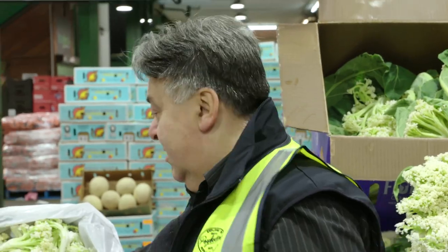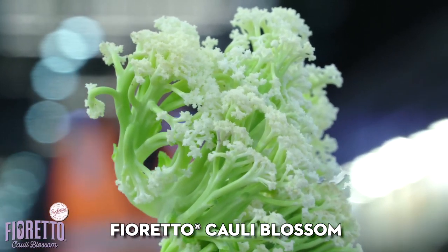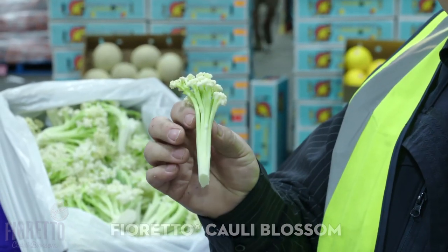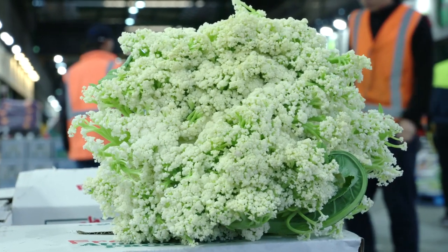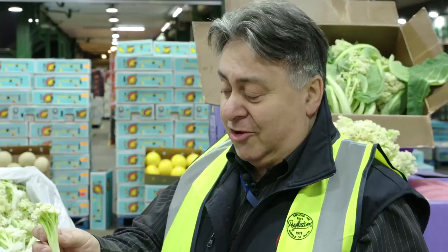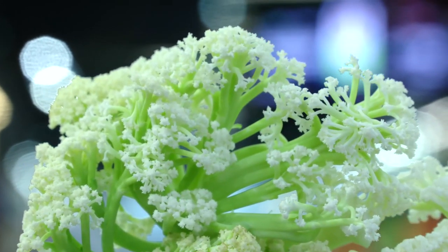We've got a product called Furetto — the cauliflower cousin, we call it. It's a great little product with long green stems. Like broccolini, you can eat the whole product. It's very sweet with a bit of a nutty taste — it's hard to describe, you've got to taste it. It's really nice. We dubbed it the cauliflower cousin and we have very high hopes for it. We think it's the next broccolini.